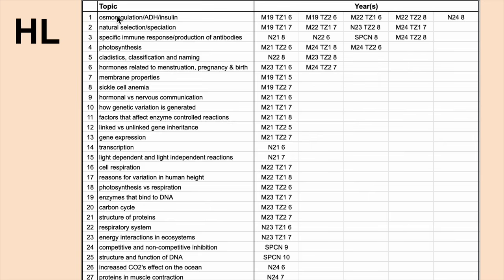Now, does that mean osmoregulation — should you study it or shouldn't you? It's hard to say. Of the first six, note that some showed up just last year in 2024, as did others, and one showed up in November 2024. So of these popular repeating topics, we're seeing five out of the six show up just last year, and then one the year before that.